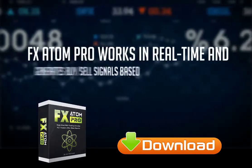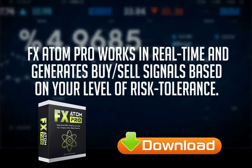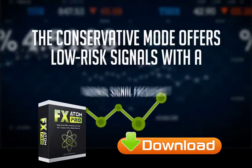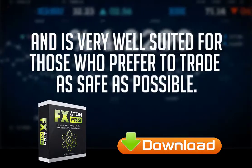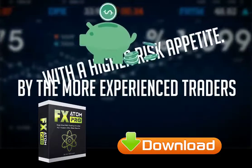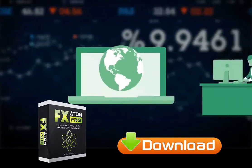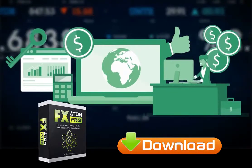FX Atom Pro works in real time and generates buy-sell signals based on your level of risk tolerance. There are three main trading styles to choose from: conservative, medium, and aggressive. The conservative mode offers low-risk signals with a normal signal frequency, very well suited for those who prefer to trade as safely as possible. The aggressive mode generates more signals but is best used by more experienced traders with a higher risk appetite. The medium mode is for those itching to try aggressive but not yet ready for it.